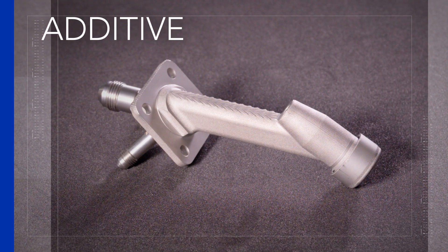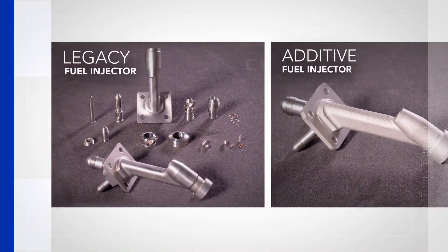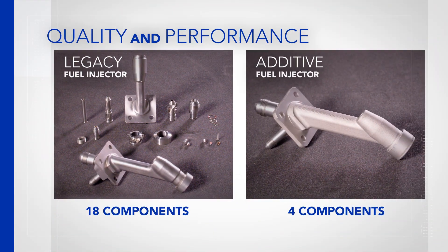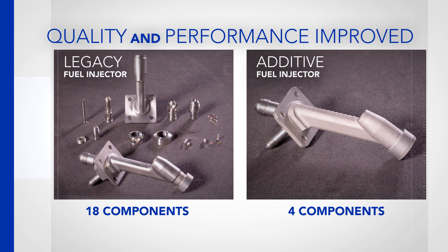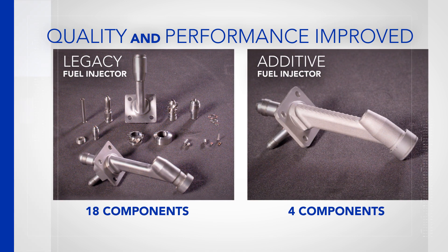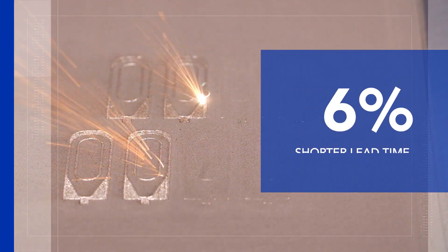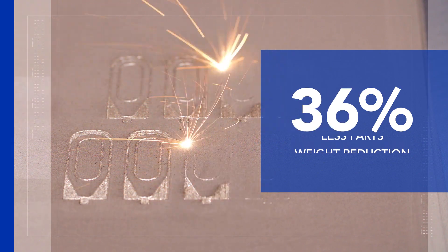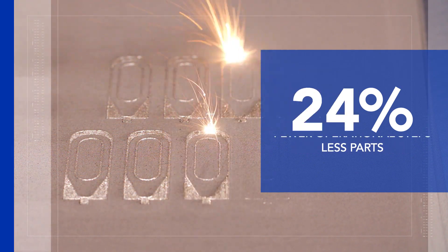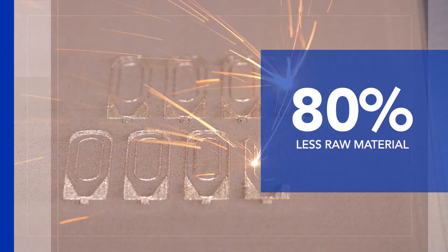Let's compare a fully additive fuel nozzle with a legacy standard injector. Not only is the quality and performance of the additive injector improved, but the design opens up new opportunities for us in the diesel segment. And we produce the additive injector with 75% shorter lead time, 10% weight reduction, 75% less parts, 70% fewer operational steps, and 80% less raw material.